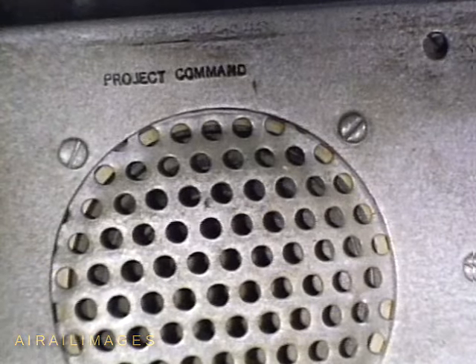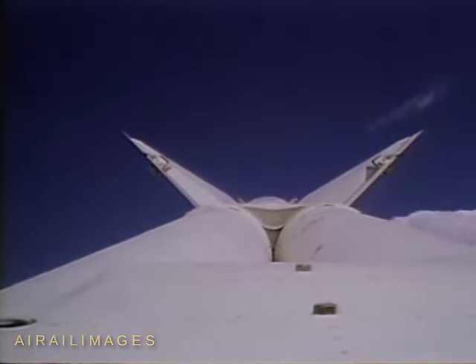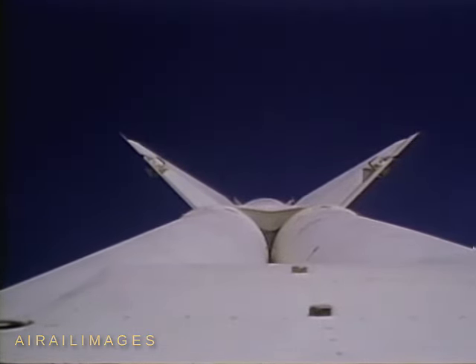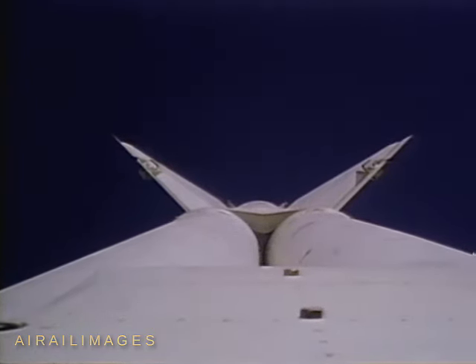All stations, all stations. This is Nike Hercules Project Command. We are firing round number NH-X03. Test directive number 608. Launching pad number 4. Type of target, QF-80 drone.